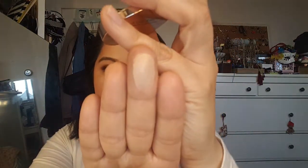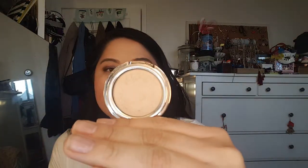For highlighter, this is the Josie Maran Argan Enlightenment Illuminizing Veil. It's a very subtle highlight — kind of reminds me of a Wet 'n' Wild highlighter. I don't dislike this product, but I'm just not in love with it, so I'm probably going to be getting rid of that.